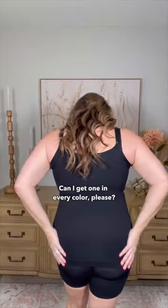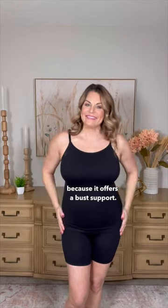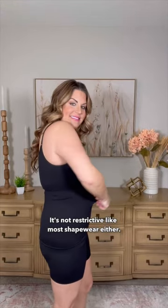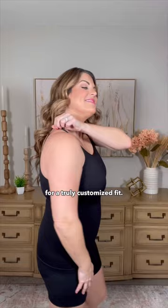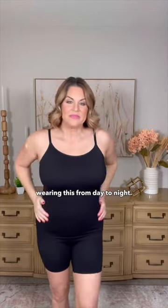Can I get one in every color, please? My favorite part — you don't necessarily have to wear a bra because it offers bust support. It's not restrictive like most shapewear either. The medium compression actually feels good, like it's holding me in. You can also adjust the straps for a truly customized fit.